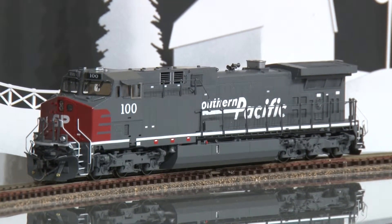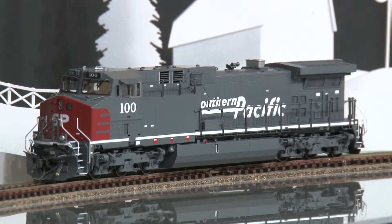This model is available at Brashtrains.com. The item number again is 053040.